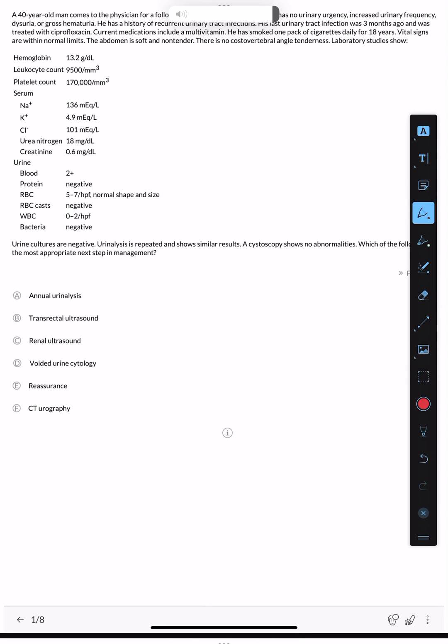For the first case, a 40-year-old man comes to the physician for a follow-up examination. He feels well; he has no urinary urgency, increased urinary frequency, dysuria, or gross hematuria. He has a history of recurrent urinary tract infections. His last UTI was three months ago, treated with ciprofloxacin. Current medications include a multivitamin. He has smoked one pack of cigarettes daily for 18 years — this is a major risk factor for bladder carcinoma.